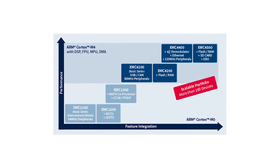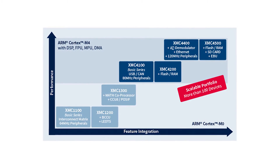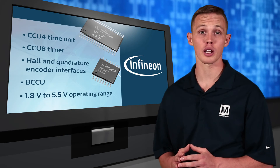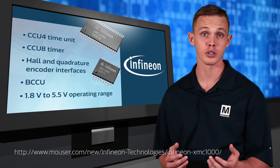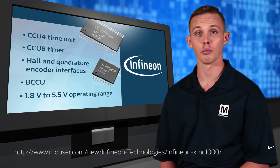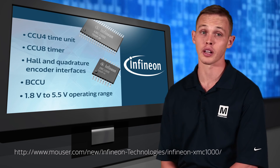The XMC 1000 family features specialized peripherals for industrial control, including Infineon's CCU-4 timer unit for precision timing functions, the CCU-8 timer for complex timing applications such as high-end motor control, multi-phase systems, and direct torque control of AC motors. Also included are interfaces for hall and quadrature encoders for motor positioning, and a brightness and color control unit (BCCU) for industrial LED color and dimming lighting applications.